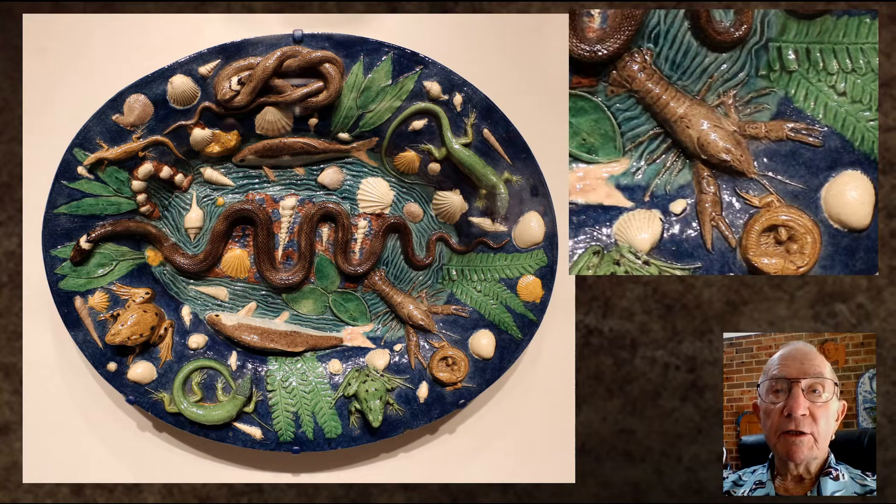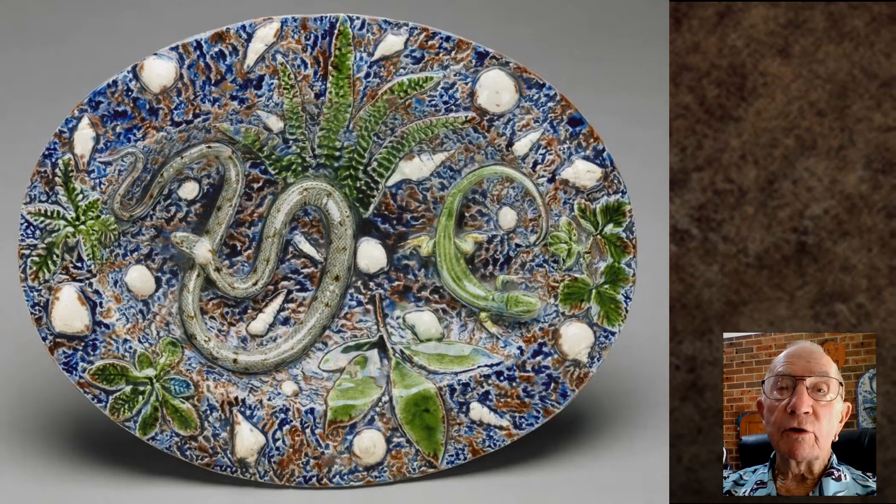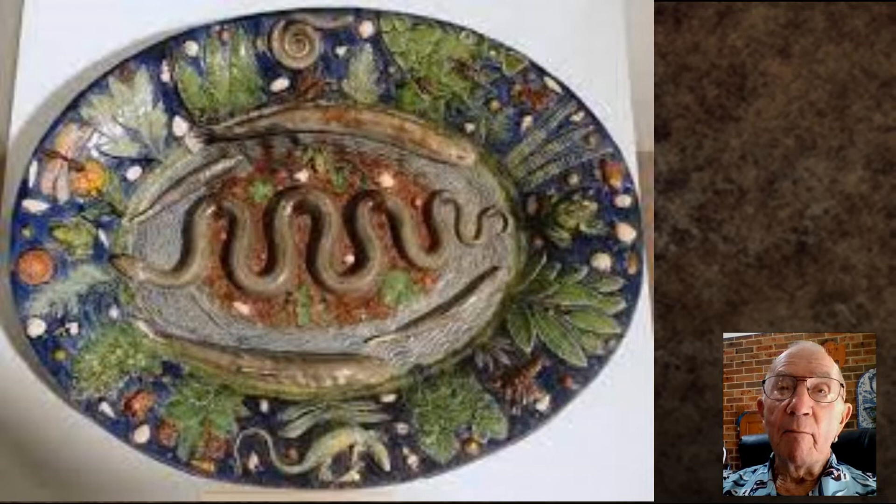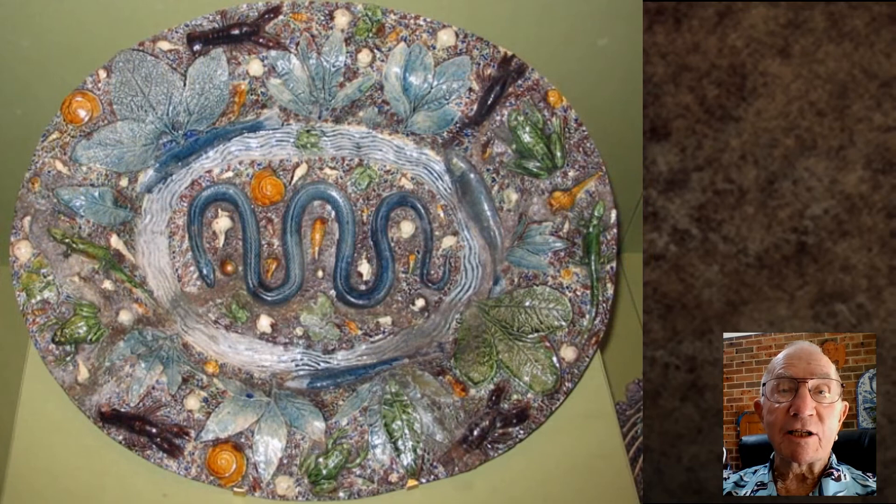These glossy sculptural vessels and platters are glazed in vibrant jewel-like tones and crawling with various animal species. The interesting and curious thing about this is that Palissy made these forms that he applied to his plates by taking casts of living, breathing creatures.